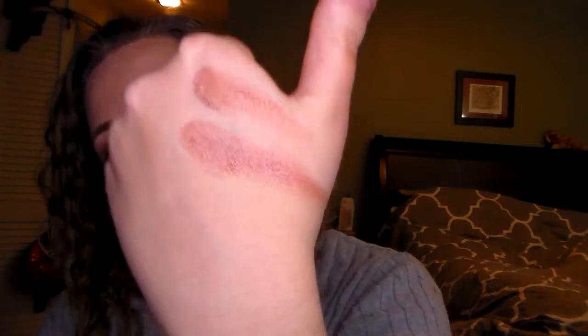I randomly got this at a CCO a long time ago. This is the Bobbi Brown eyeshadow in rose gold, and it's another pretty color.